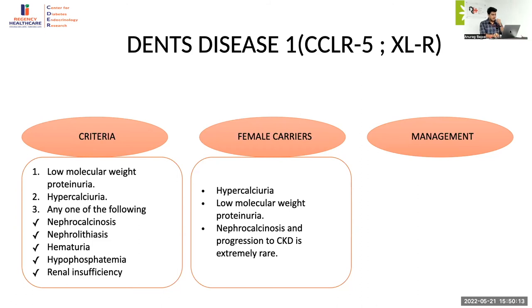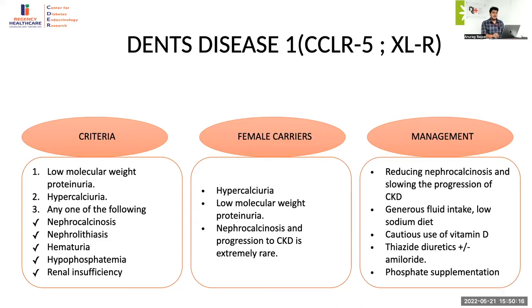Management of Dent disease involves increasing fluid intake along with a low sodium diet. If nephrocalcinosis is present, thiazides can be considered but potassium levels must be monitored — if hypokalemia is present, amiloride can be added. We must be very cautious about using vitamin D because of existing hypercalciuria — giving vitamin D could lead to development of nephrocalcinosis and nephrolithiasis. Vitamin D therapy should be indicated only in the case of bone disease, otherwise it is better to avoid it. For hypophosphatemia, seen in one-third of Dent disease patients, phosphorus supplementation at 50 mg/kg/day is needed.